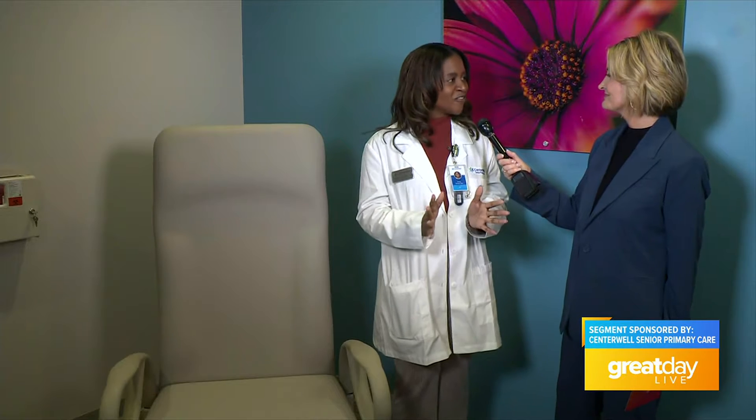Our centers are designed keeping our seniors in mind, so we have these spacious exam rooms so that we have room to have conversations with patients and their family members if they choose to bring them along. This is where the magic happens.